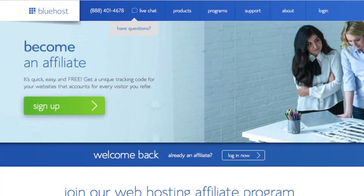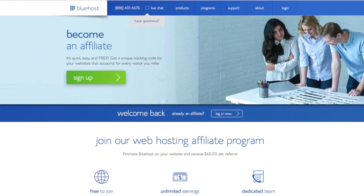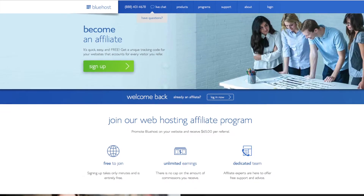But what if you wanted to personally recommend a web host that you enjoy to others and earn money in the process? Well, you can do just that with a variety of web hosting affiliate programs. Personally, I like to use Bluehost, so I will link them right below. Check them out if you're interested. But this applies to any web host that you prefer to use and any web host that offers an affiliate program.